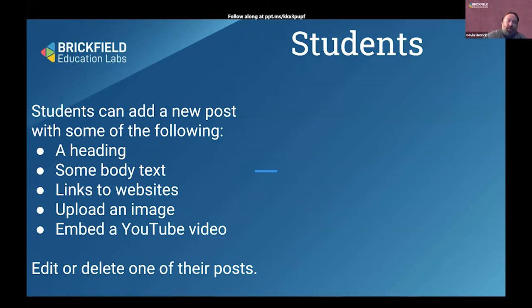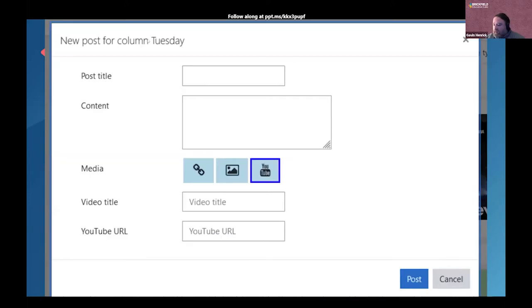The key things students can do are kept simple: they can add a heading, add some body text (plain text, not HTML), add links to a website with the website name, upload an image with a title used as alt text, and embed a YouTube video. They can also edit or delete their own posts and star others. The form is very simplified — they enter their title, choose their media type, and paste it in. The aim was to keep it as simple as possible so students could just focus on contributing.